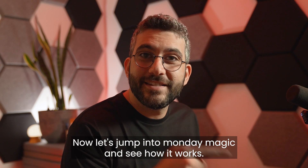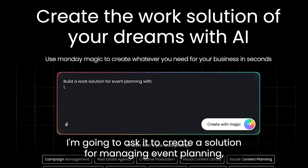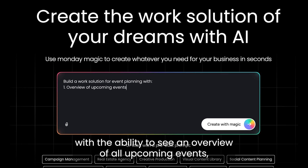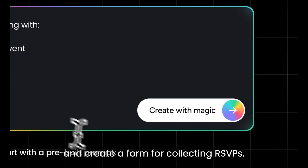Now let's jump into Monday Magic and see how it works. I'm going to ask it to create a solution for managing event planning with the ability to see an overview of all upcoming events, manage tasks and assignments for each event, and create a form for collecting RSVPs.